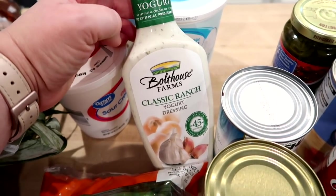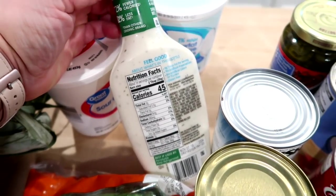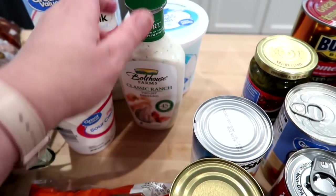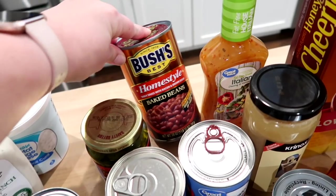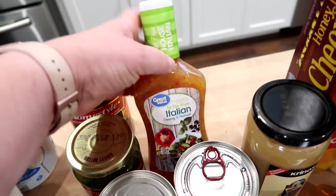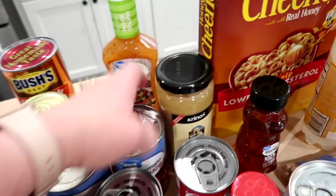I don't think I've tried this before, but I've seen other people say it's good — it's the Bolthouse Farms classic ranch yogurt dressing, lower in calories and fat than regular Hidden Valley. I'm trying to make some substitutions to cut down on fat and calories, so let me know if you guys have tried it. I got some baked beans for Labor Day tomorrow — I'm planning burgers and hot dogs. I also got a bottle of fat-free Italian dressing for a recipe in an upcoming meal prep video.